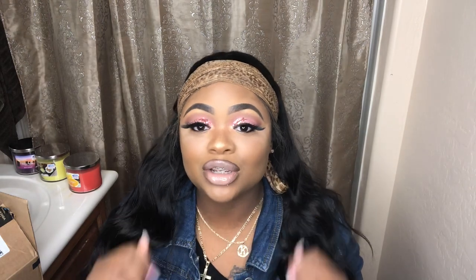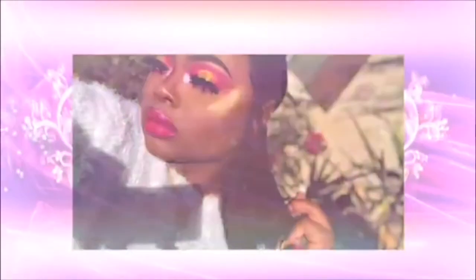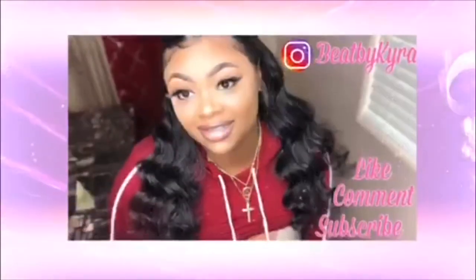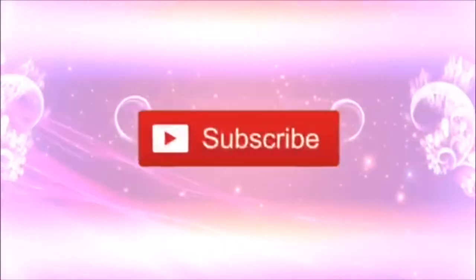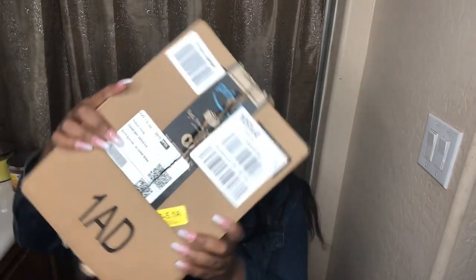What's up guys? It's your girl Kyra Love and we're back with another video. I was so hyped up waiting for this to come in the mail. Today we're going to talk about what's in this here Amazon package.